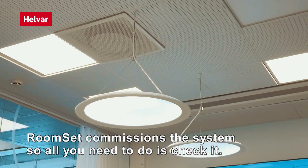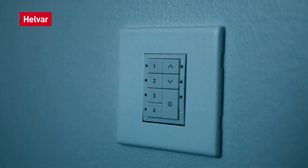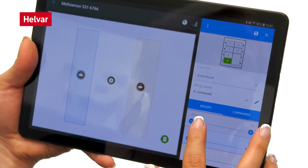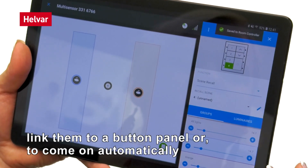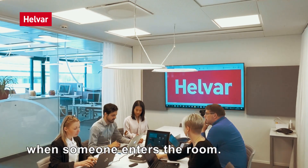RoomSet commissions the system, so all you need to do is check it. The RoomSet app enables you to extend the basic functionality. You can group lights together for scene creation, such as special lighting for presentations, and link them to a button panel or to come on automatically when someone enters the room.